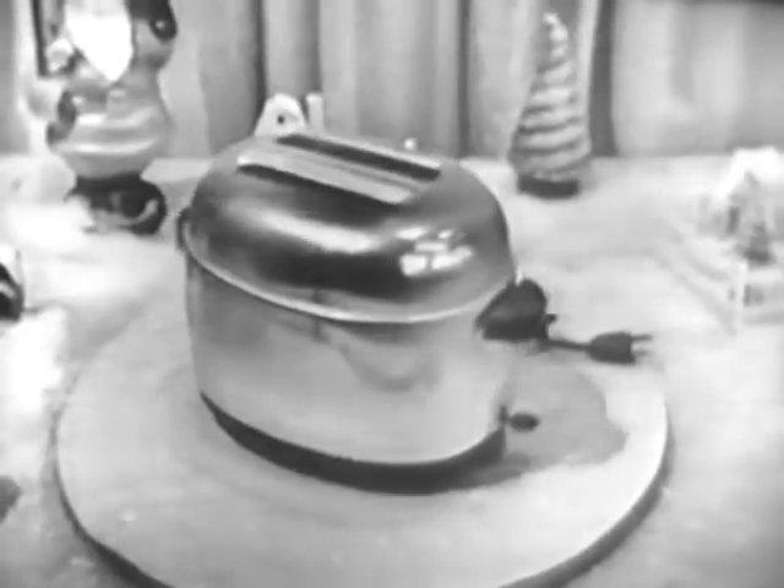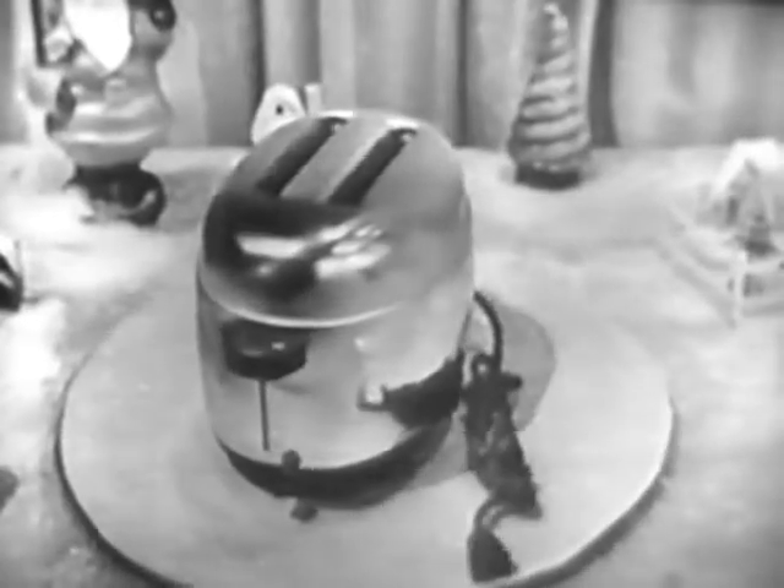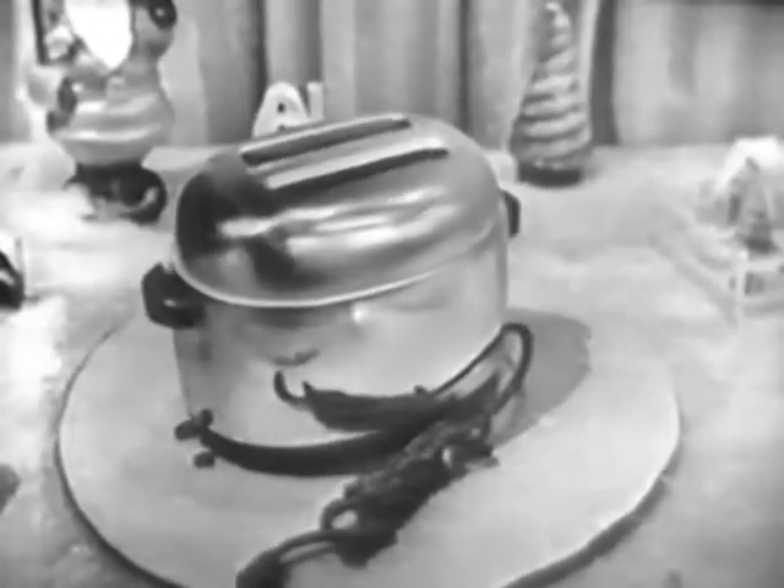For instance, here's a gift that would rate a kiss from any woman — a Westinghouse toaster. And isn't it a beauty? It looks like Christmas, doesn't it? Just set it for light, medium, or dark, and the toast pops up exactly the way you want it.